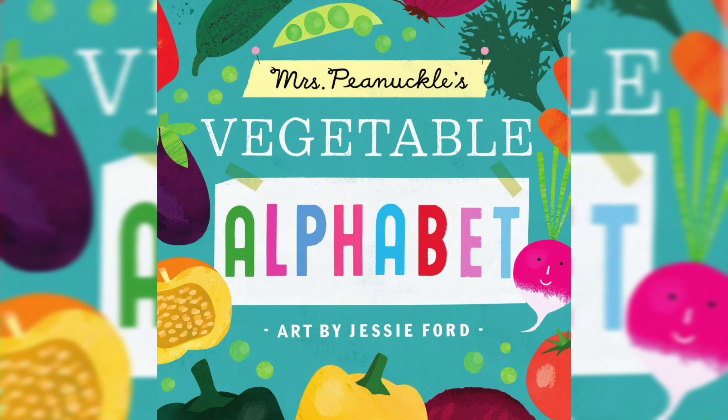Welcome to Storytime. Today we are going to read Mrs. Pinnacle's Vegetable Alphabet, art by Jesse Ford.